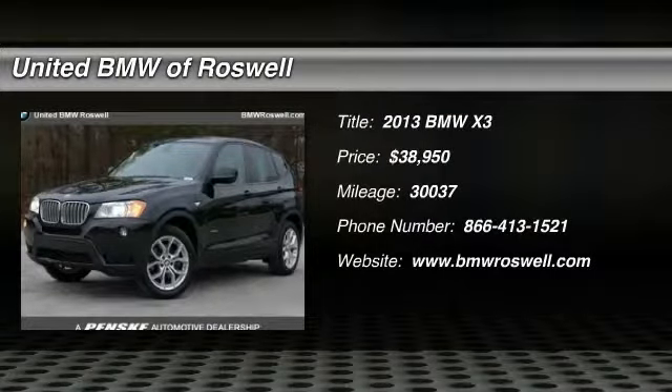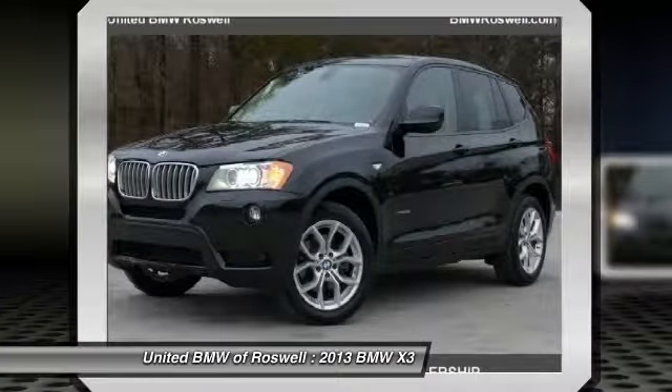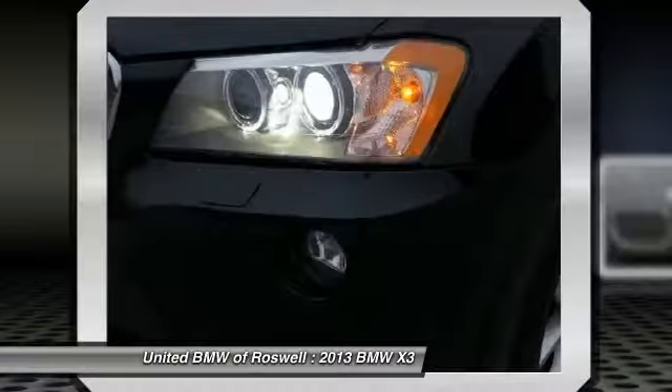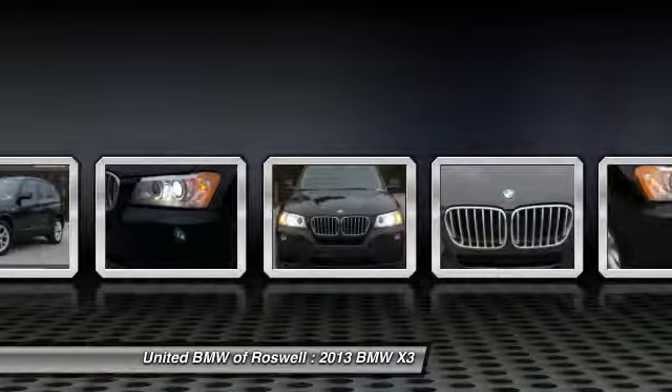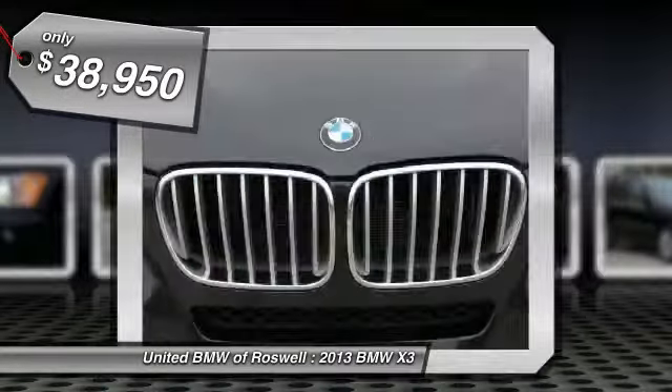The 2013 BMW X3. The BMW X3 builds on the success of the original by developing its core competencies while adding new technology to establish new benchmarks for agility, efficiency, and comfort, and is priced below $40,000.